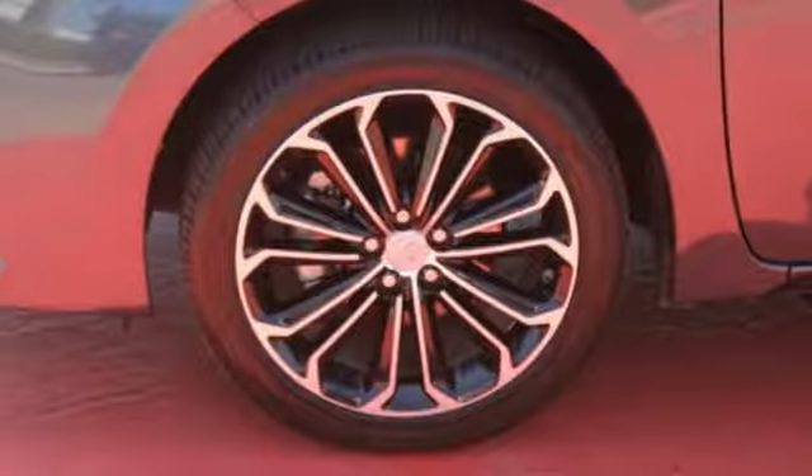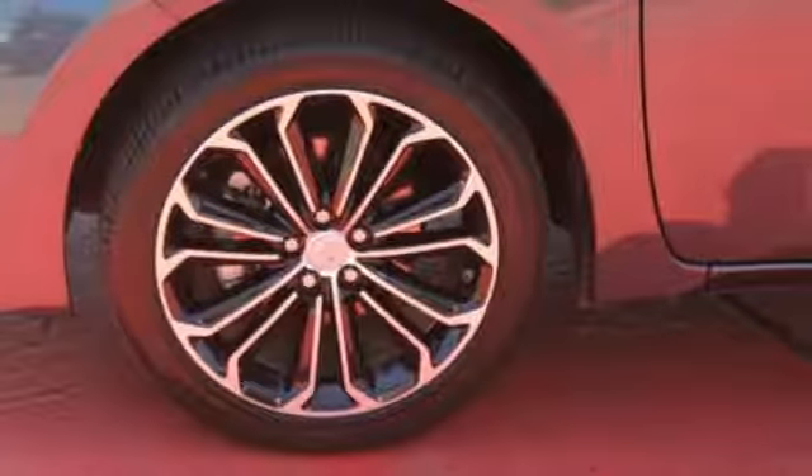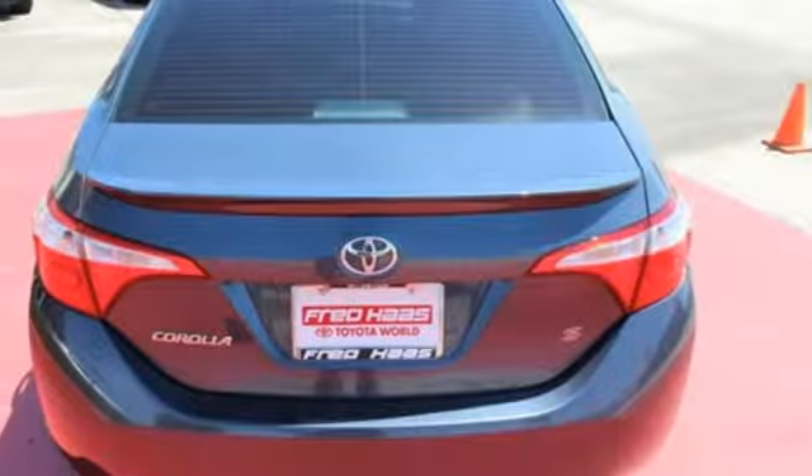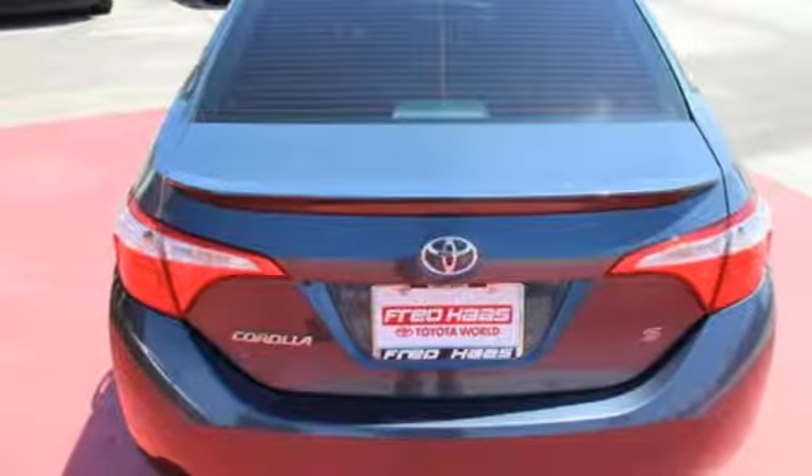A 60-40 split fold-down rear seat is handy for instant access to the trunk as well as a larger cargo area. And you'll have Bluetooth and the Star Safety System with SmartStop technology watching out for you.